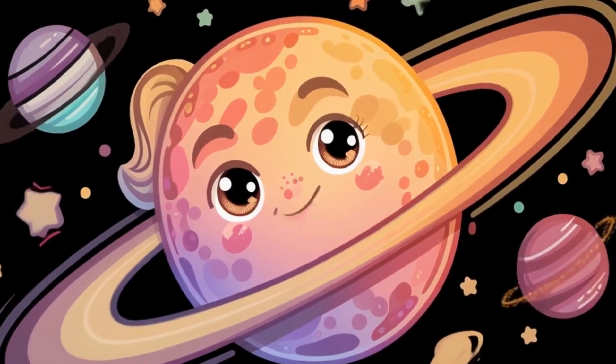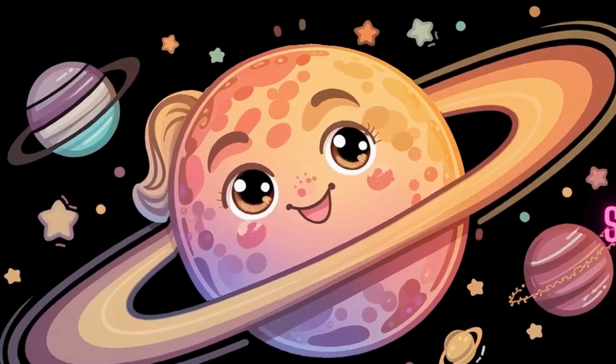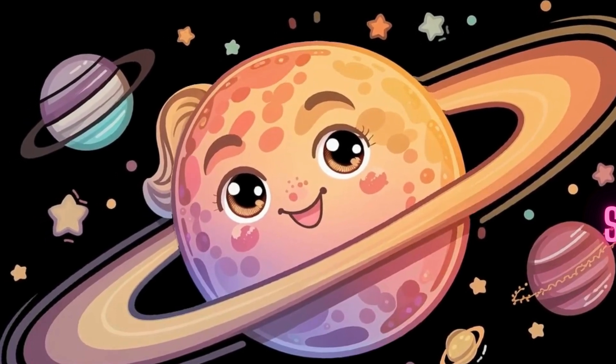Now let's take a look at Saturn. Saturn is famous for its beautiful rings made up of ice and rock particles. It's like a cosmic jewelry box floating in space.